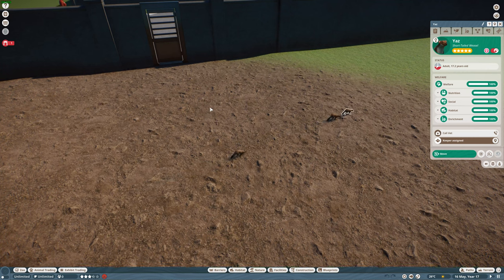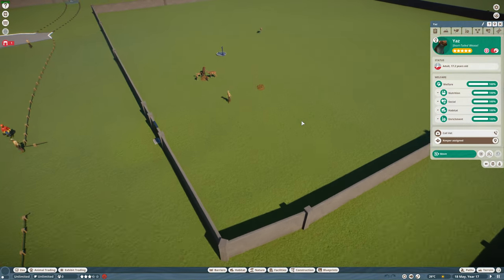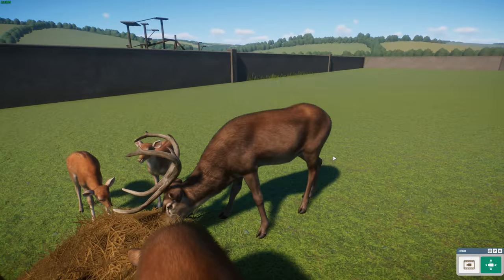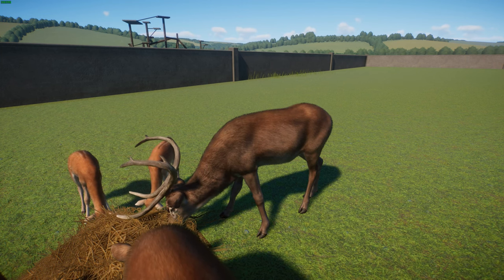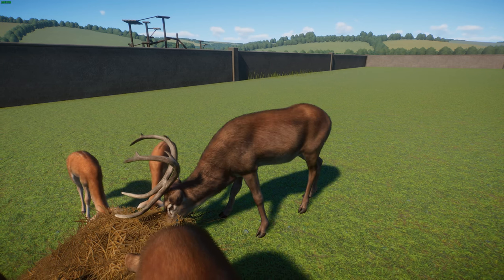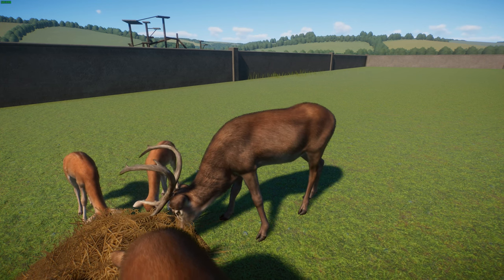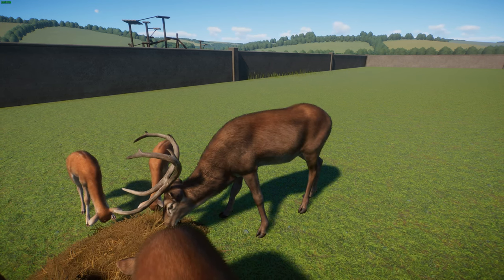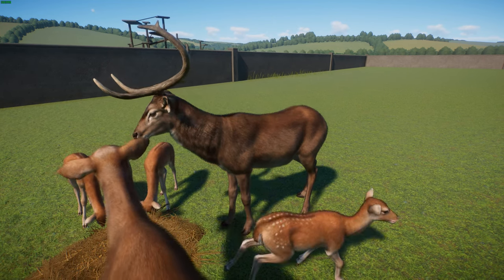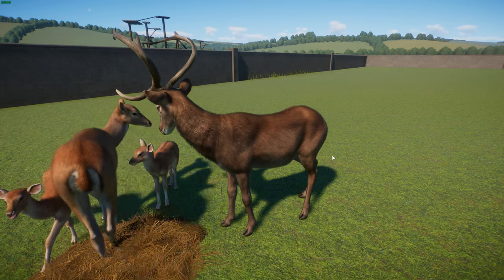Now we're going to move on to our third-to-last animal. This one was done by Leaf and Monsoon. We have got the Eld's Deer, also known as the Brow-antlered Deer. They're an endangered species of deer endemic to South Asia. They typically get about 150 to 180 centimeters long in head-to-body length, or 59 to 71 inches. Shoulder height is 110 to 125 centimeters, or 43 to 49 inches. They typically weigh between 125 and 175 kilograms, or 276 to 386 pounds. Antler length is about 99 centimeters or 39 inches.